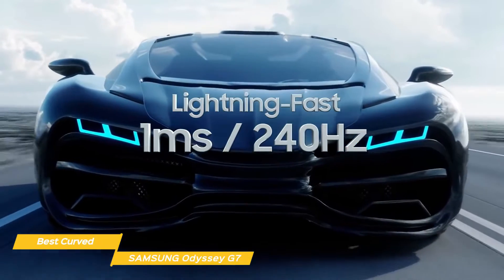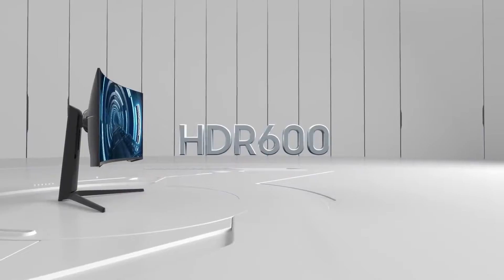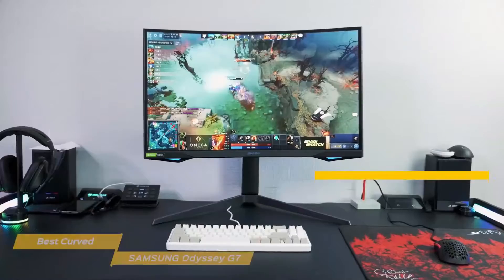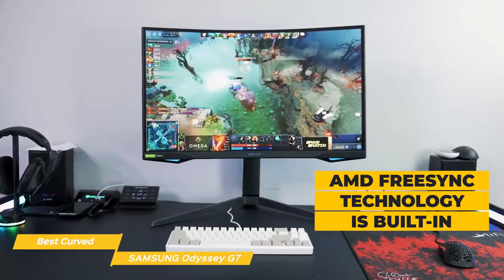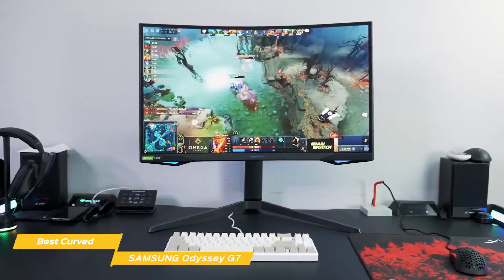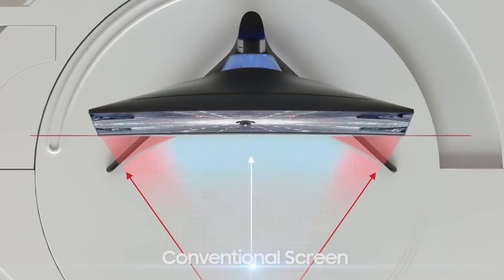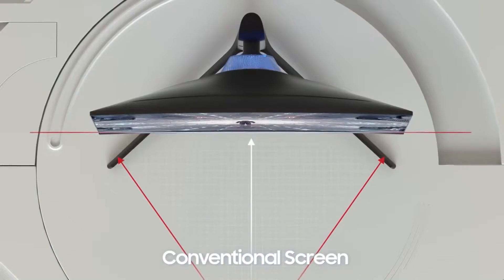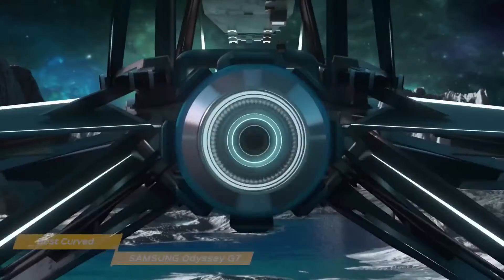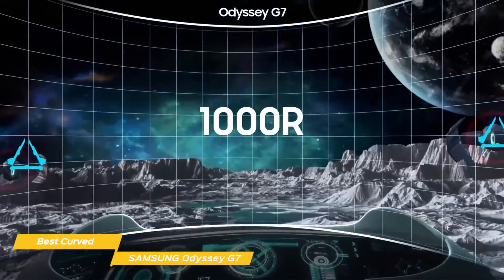The 32-inch 1440p panel has a 240Hz refresh rate and a DisplayHDR 600 certification, so you'll enjoy better response time and buttery smooth motion with more vibrant and accurate colors. AMD FreeSync technology is also built-in and is compatible with Nvidia's G-Sync, so you'll always get a tear-free gaming experience. One of the Odyssey G7's most prominent features is its rather extreme curvature of 1000R, compared to many curved monitors that usually have a more moderate 1800R, which actually makes it easier to view the entire curved screen at a glance without turning your head.